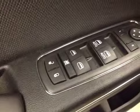Interior options: you have power locks, power windows, power mirrors, power driver seat, light controls, trunk release, hands-free communication, cruise control, and push-button start.